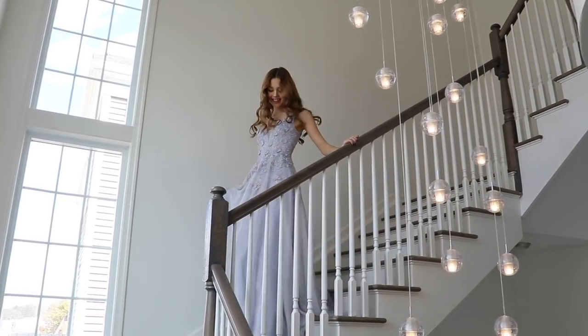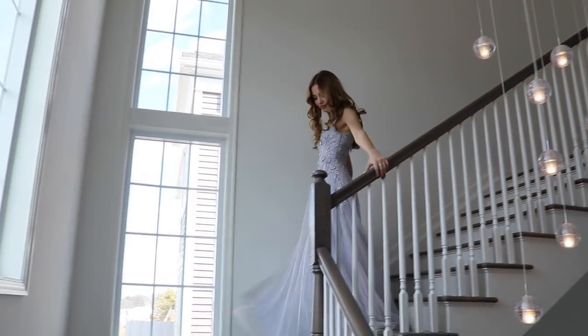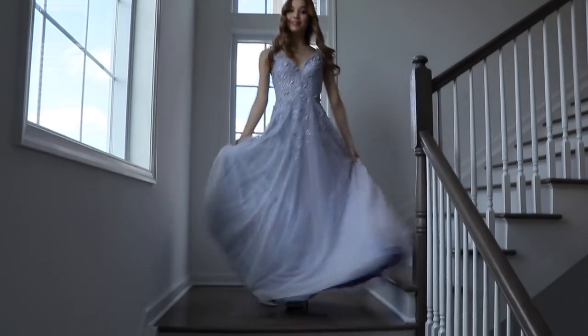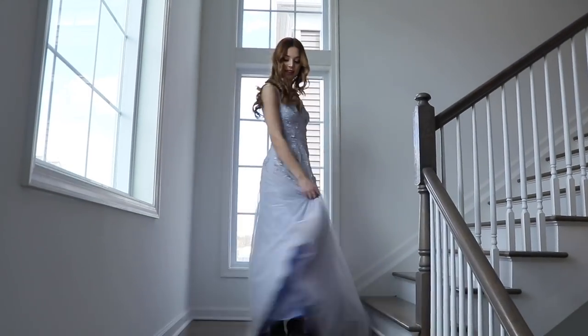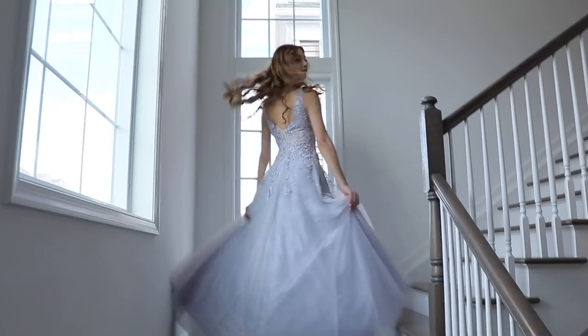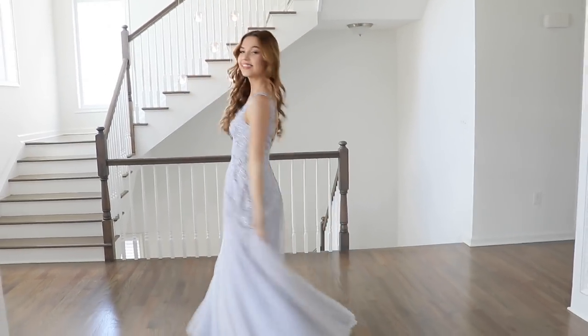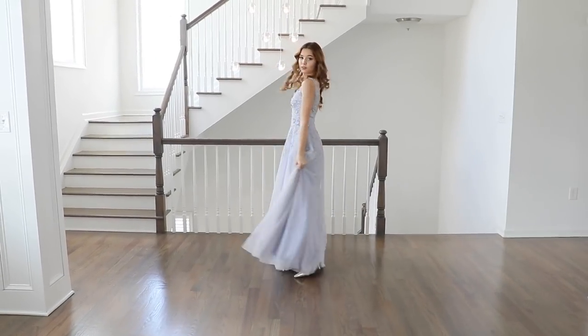The website actually says that the color is silver, but to be honest, the color that I see is more of a soft purple. I don't know if you guys can tell by the video, but I think it also depends on the lighting. For the hair, I decided not to go crazy because the dress is already so eye-catching and it doesn't really need anything extra.